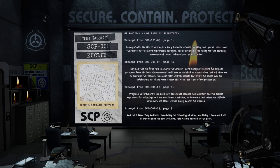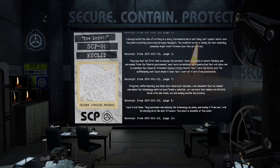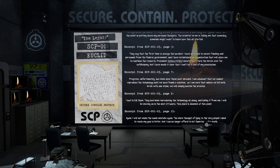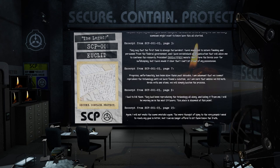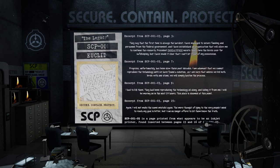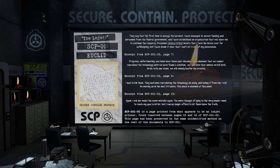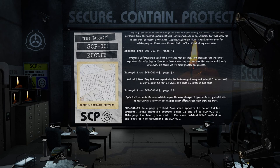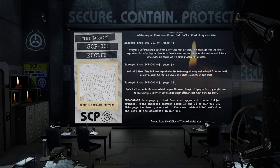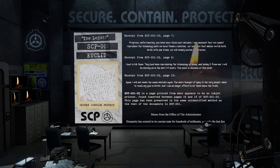Excerpt from SCP-001-03, page 7: 'Progress, unfortunately, has been slow these past decades. I am adamant that we cannot reproduce the technology until we have found a solution, as I am sure unless we kill both birds with one stone, we will simply hasten the process.' Excerpt from page 9: 'I had to kill them. They had been reproducing the technology all along and hiding it from me. I will be moving on in the next 24 hours. This place is doomed at this point.' Excerpt from page 15: 'Again. I will not make the same mistake again. The mere thought of lying to the very people I need to reach my goal is bitter, but I can no longer afford to let them know the truth.'